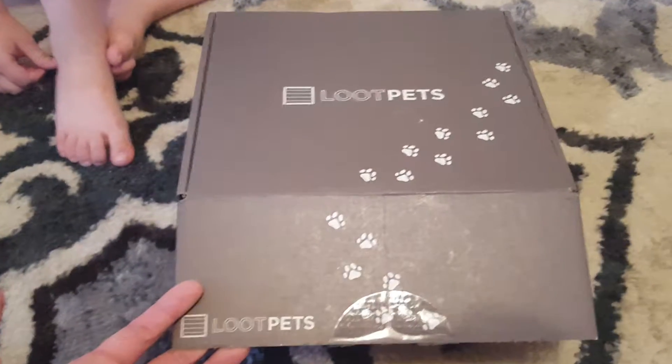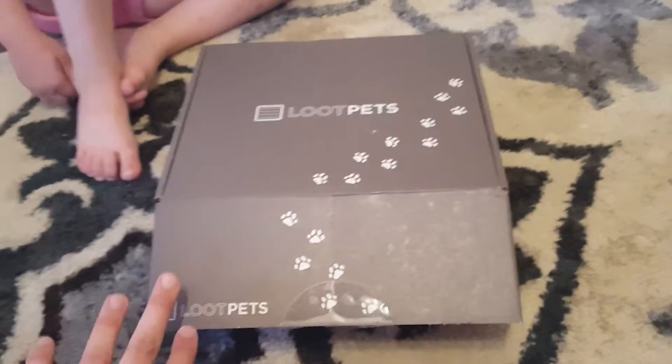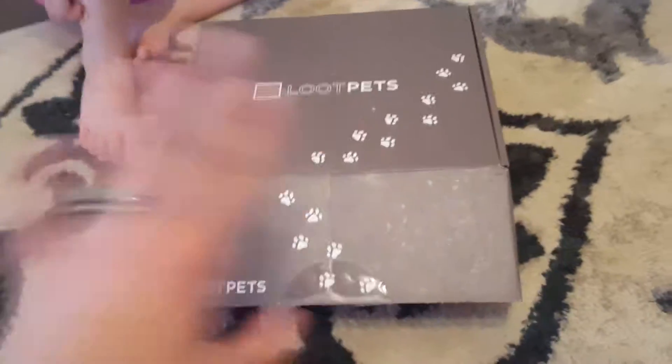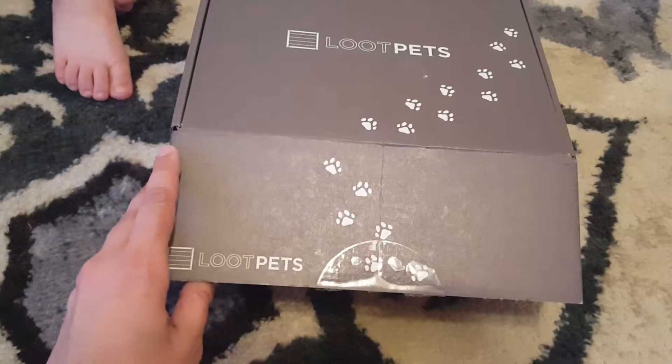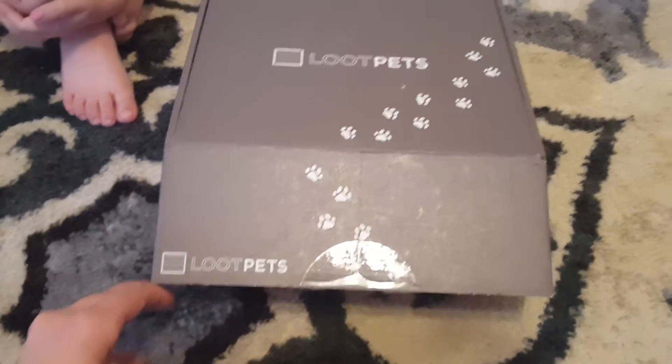We are total geeks — my husband and I and my whole family — so that's why we love Loot Pets. It's part of Loot Crate, which is geared towards geeks and gamers like myself, and this is for pets.